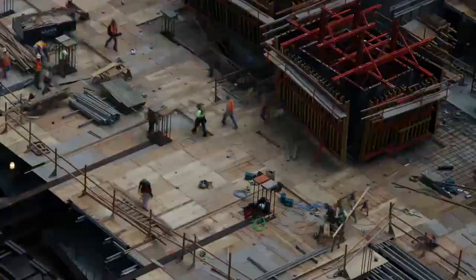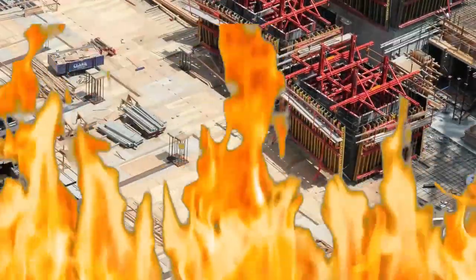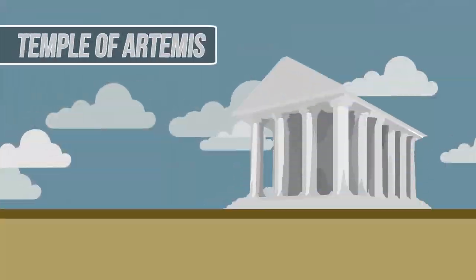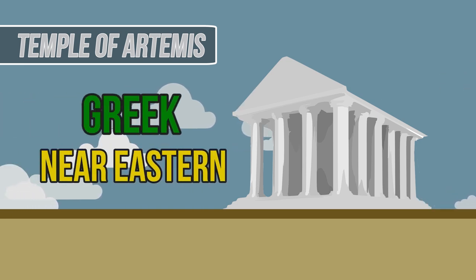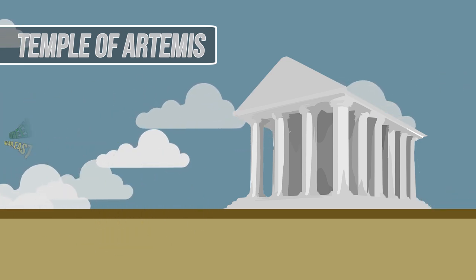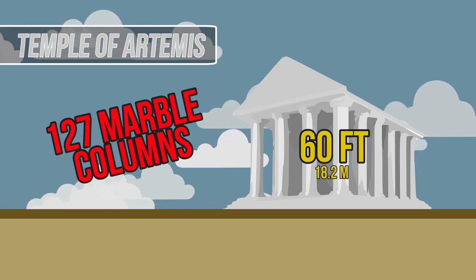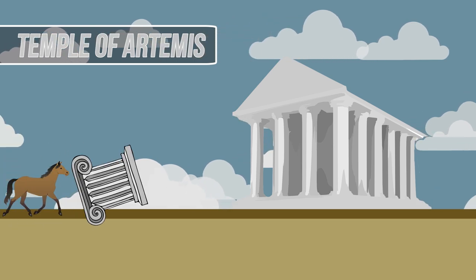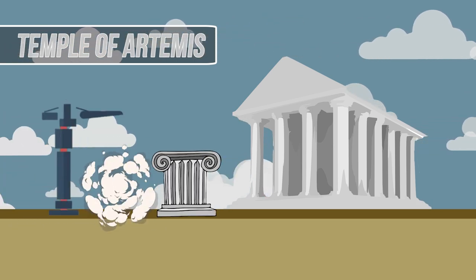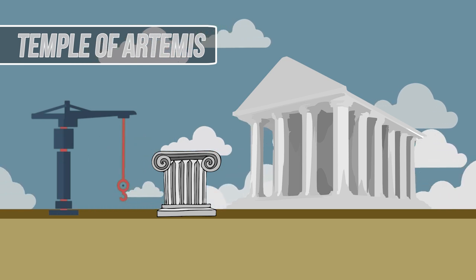Construction on the original temple began in about 800 BC, where it was then destroyed around 200 years later. Used to worship Greek gods and goddesses, the architecture was influenced by both Greek and Near Eastern styles. Supporting the building was 127 columns, each 60 feet high. Many speculate that these columns were rolled up to the location by teams of workers and animals, and then a cantilevered crane, or more likely earthen ramps, was used to lift them into place.